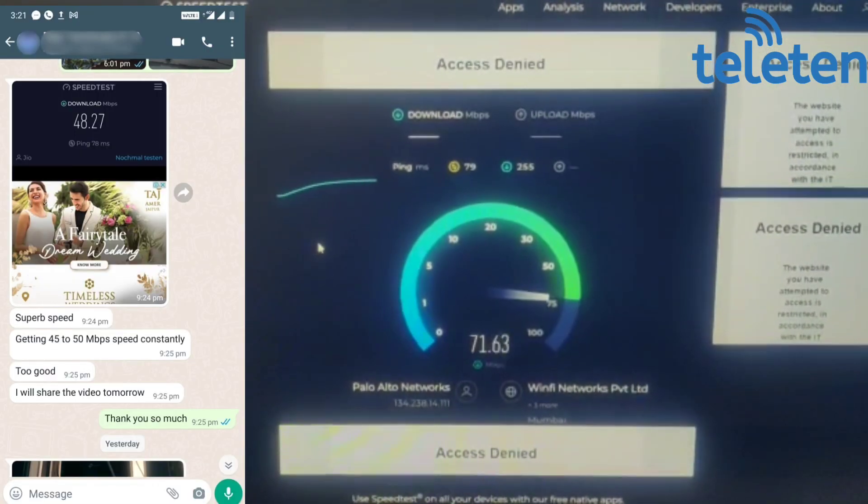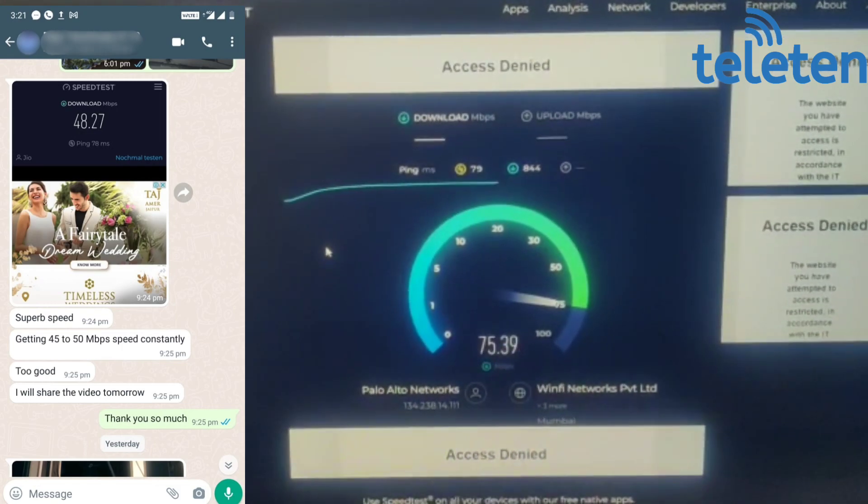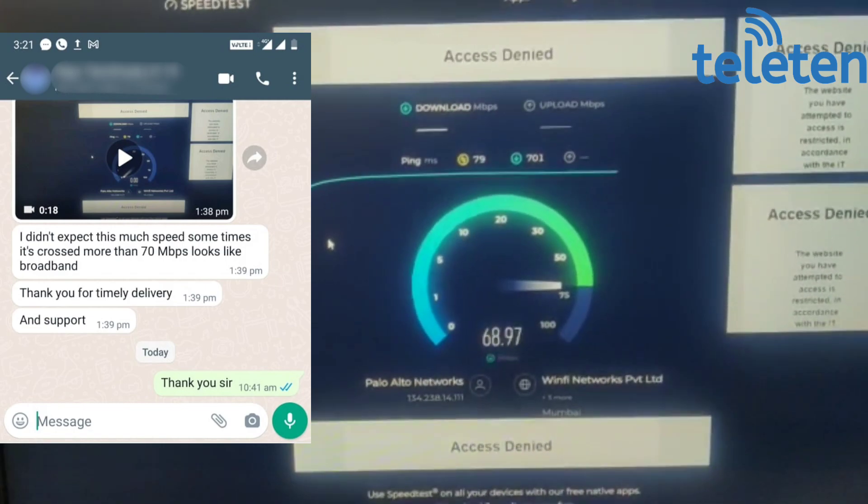It's very good speed — it's hitting more than 74 Mbps. It looks like broadband! It's very, very good.